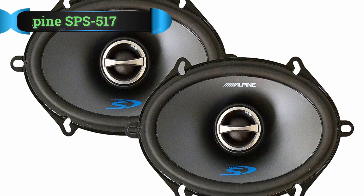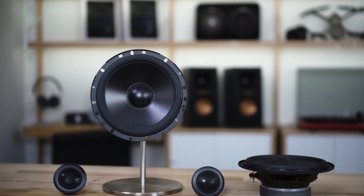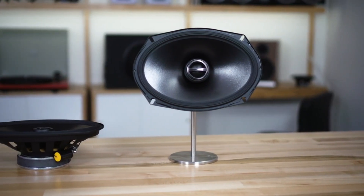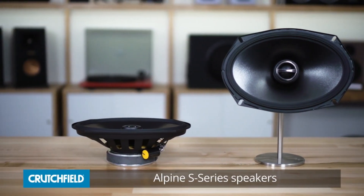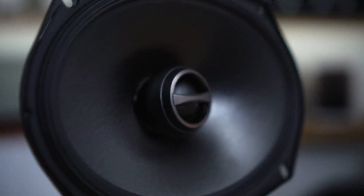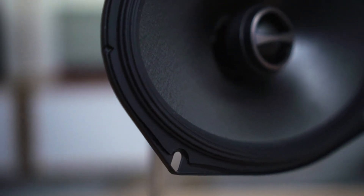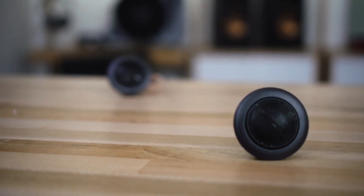Number 4: Alpine SPS 517 Speaker. When you start looking into the higher-end 5x7 speakers, you'll come across Alpine's SPS 517. This is a set that is actually cheap for what it is, and is one of the best options if you want a reputable pair of speakers that sounds very, very good. Let's start with the sound quality itself.